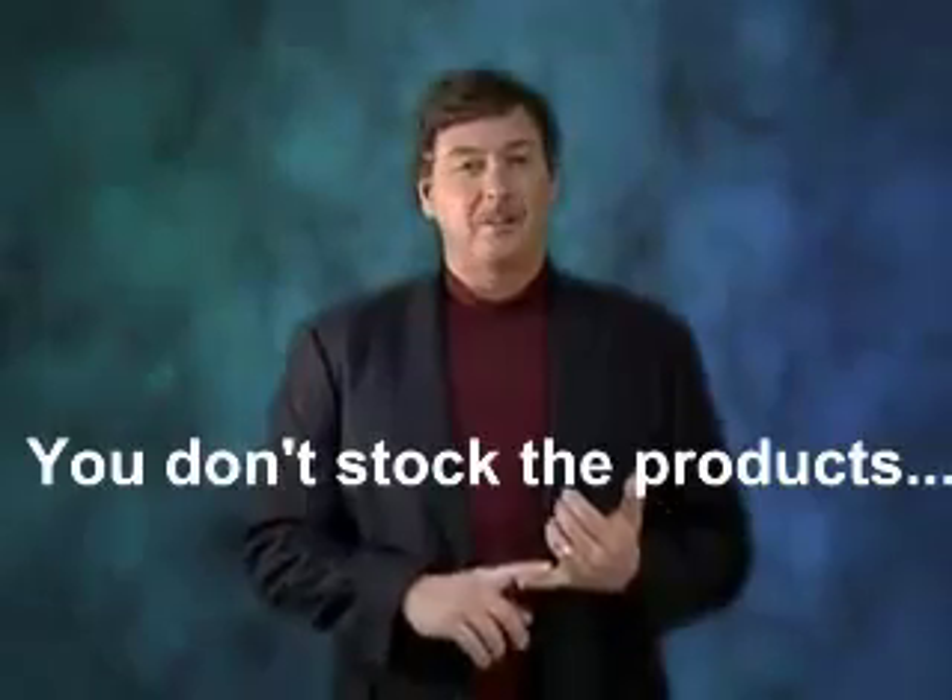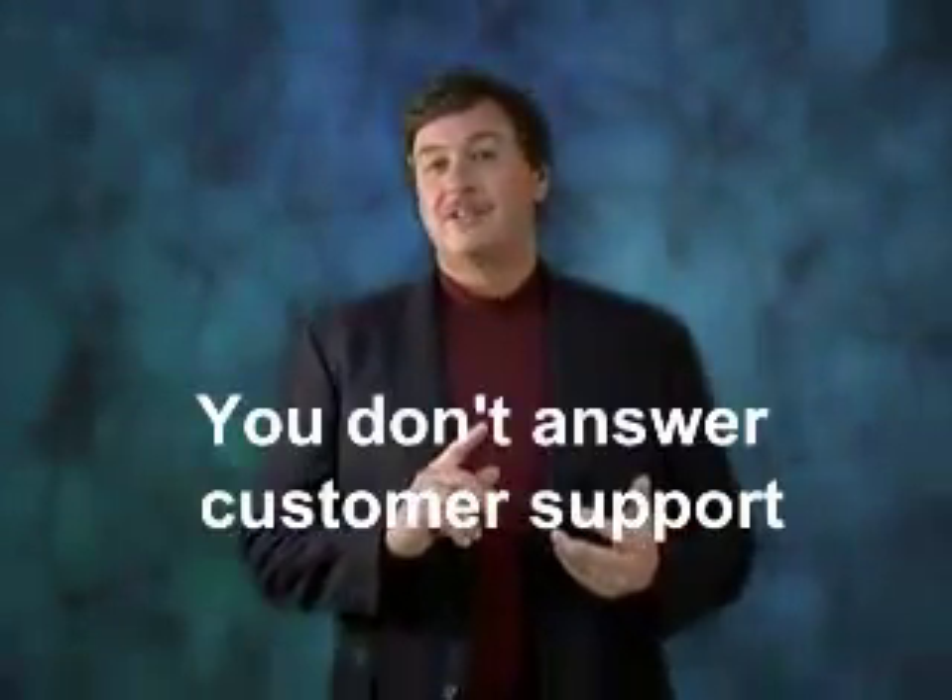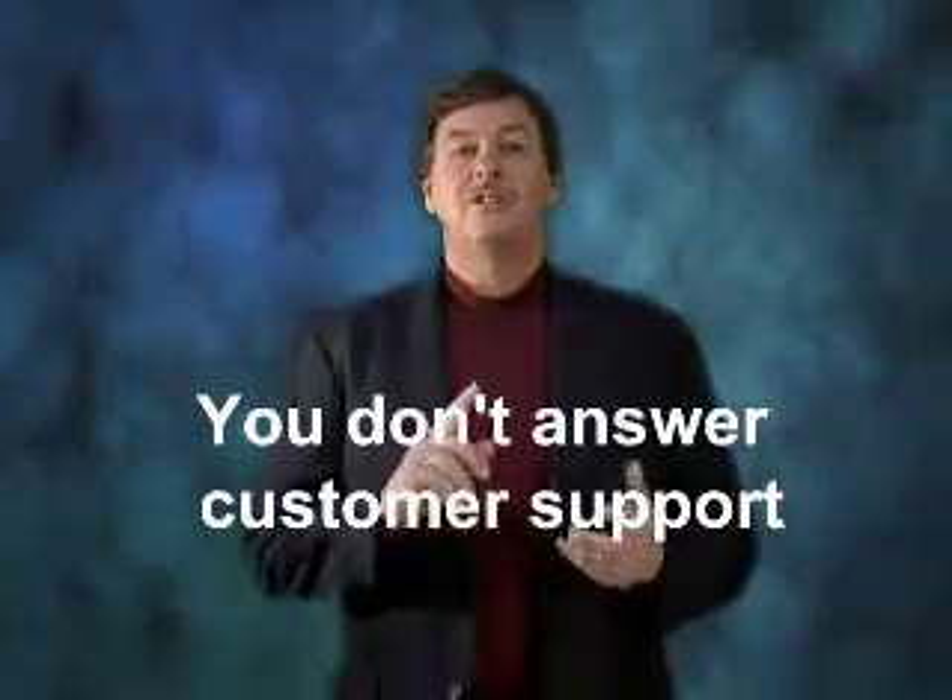You don't stock the products, you don't deliver the product, you don't answer customer support. You just simply sell the products and profit. It's simple. Many digital product sellers online will pay you as high as 75% of every product you sell.